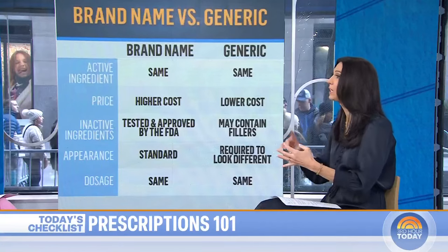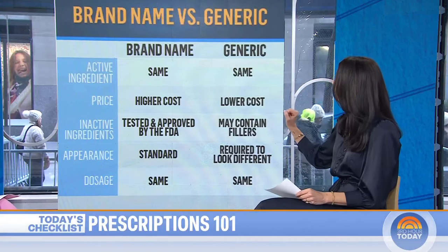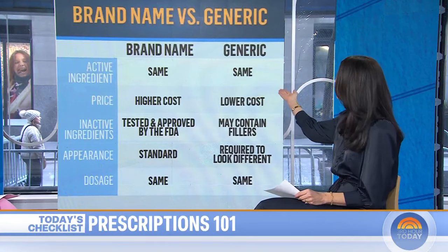On brand name versus generic drugs — the big message is that they're probably more the same than they are different. That's because the FDA requires that brands and generics are what is called bioequivalent, meaning the active ingredient has to be chemically exactly the same. That should mean they have the same activity, the same safety, the same purity, and all of those things.